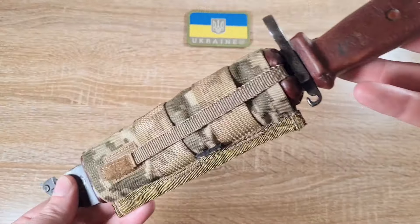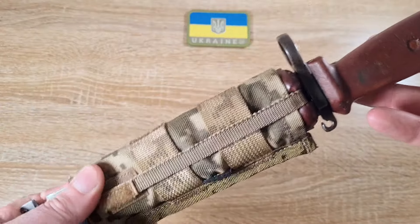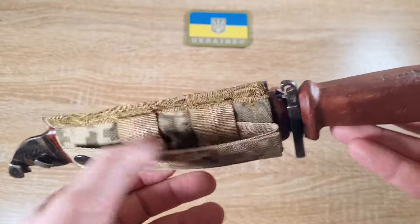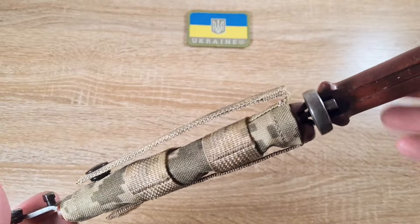As you can see, it's in the Ukrainian camo — their digital digi camo — and on the back we've got a strap and a couple of loops so you can mount it onto a belt or vest or whatever you've got.